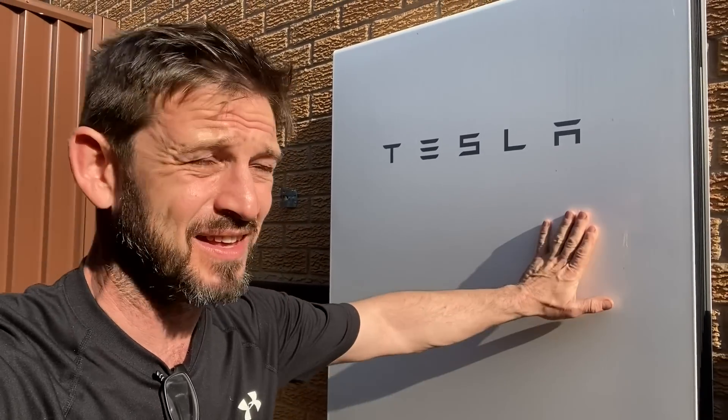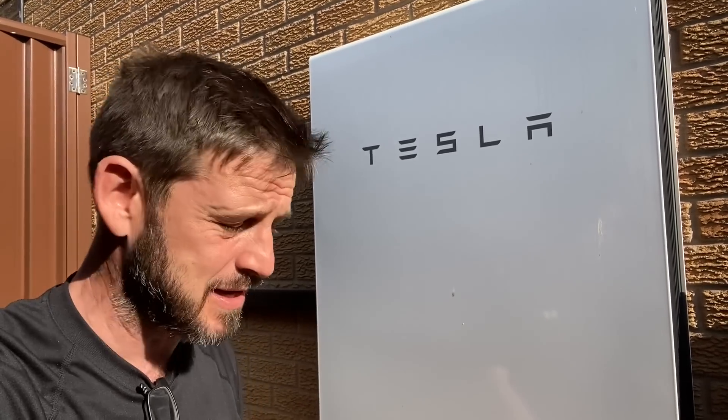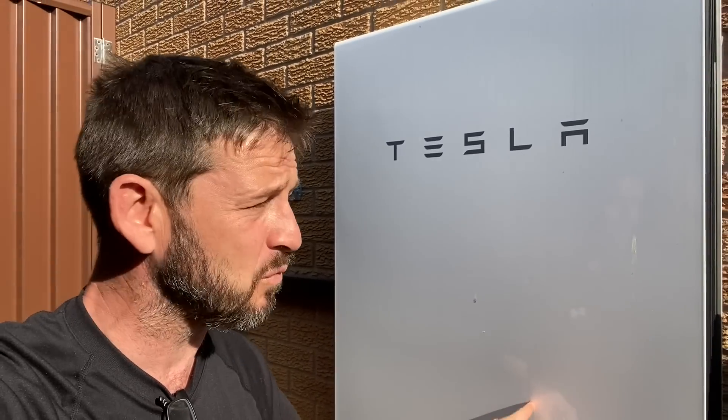We've got a really good deal on this. These are about nine and a half thousand pounds now plus VAT — not cheap — but looking at electricity prices at the moment, this is probably a worthwhile investment. You can also have this without solar panels.